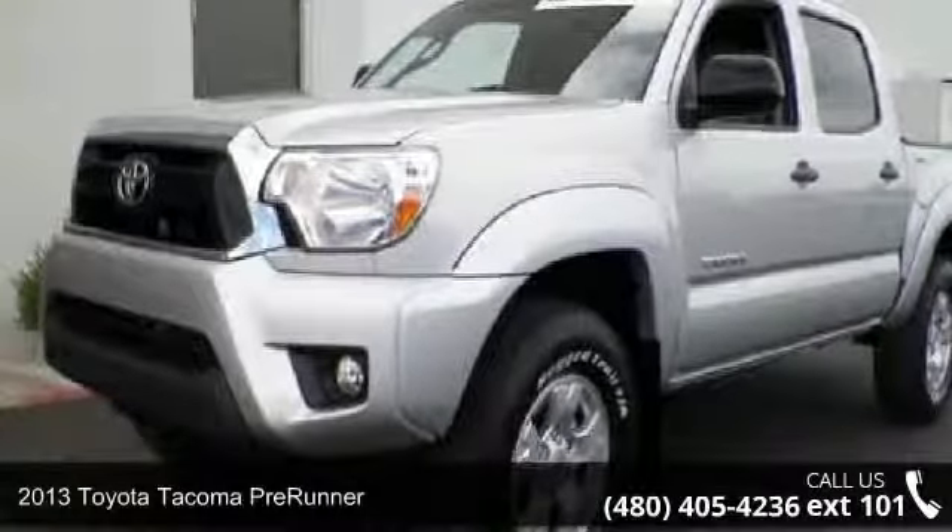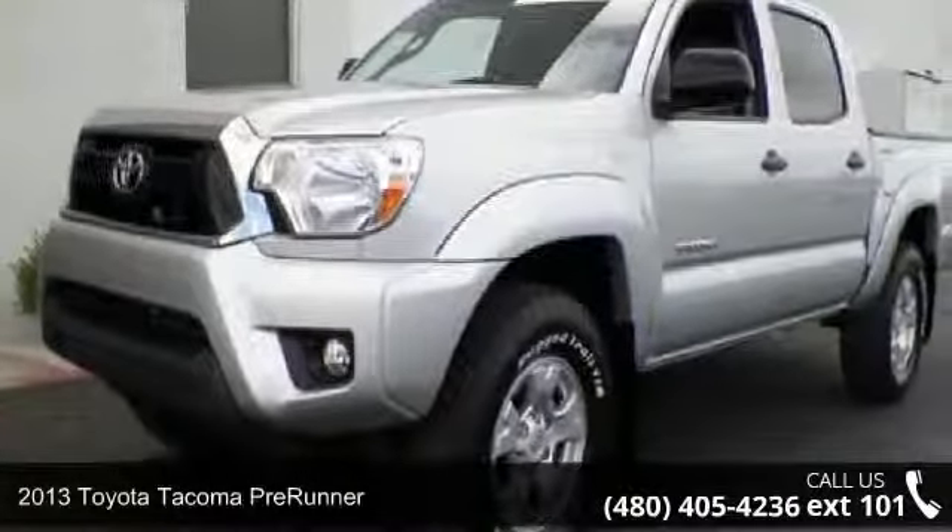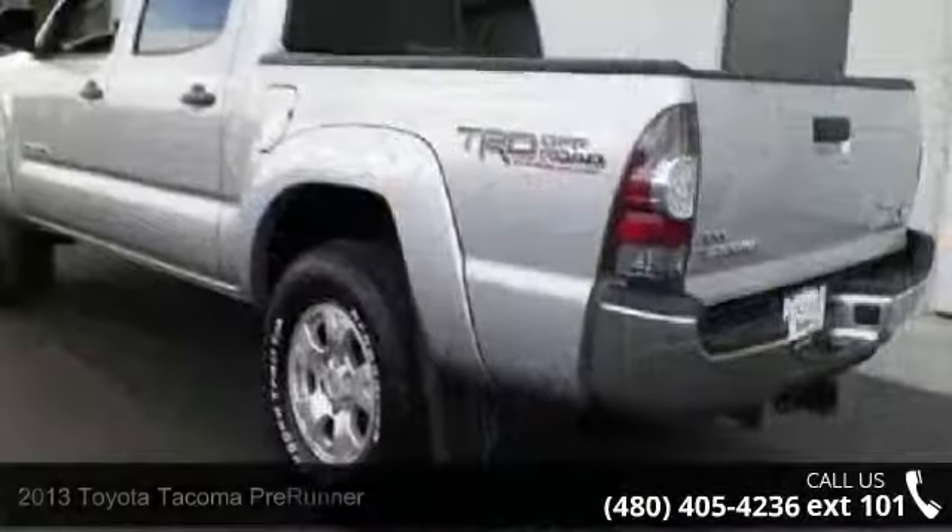Imagine yourself in this 2013 Toyota Tacoma Pre-Runner. This may be the set of wheels you've been looking for.